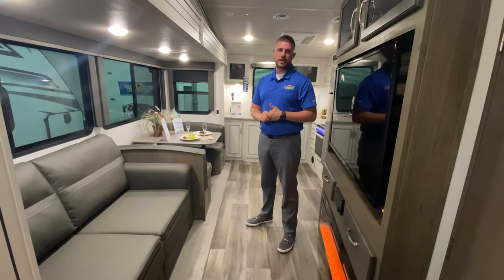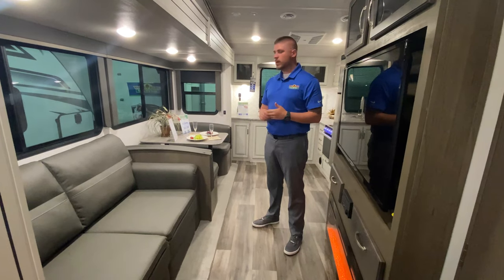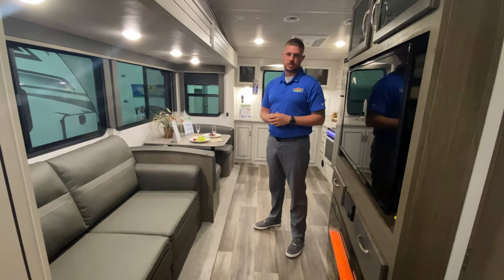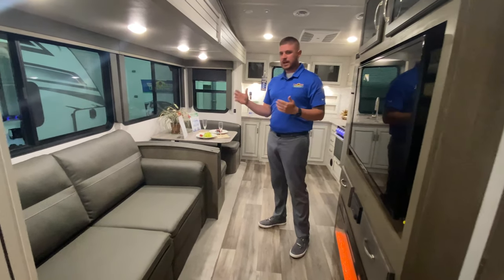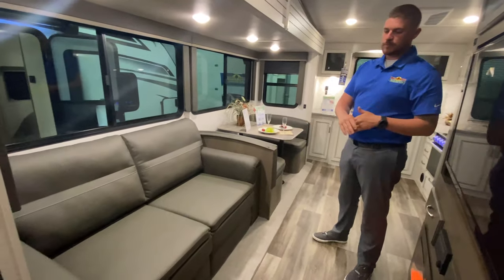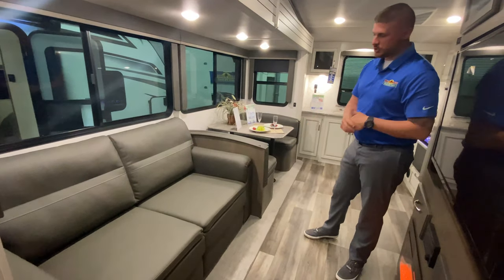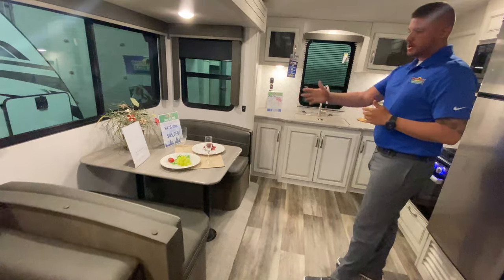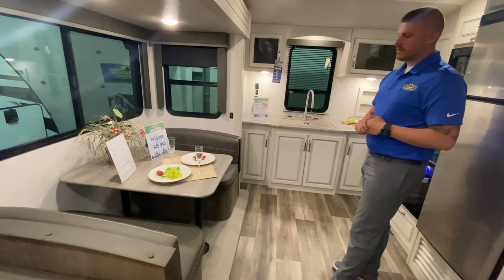We're inside now here on the 29 MBS. The dry weight on this is only 8,900 pounds, so you're not going to have to have a ton of truck to pull this fifth wheel. Starting off here in the front in the living room, you have a pullout bed on your sofa here. The booth will go down to a sleeping space as well. The price on this is $45,950.